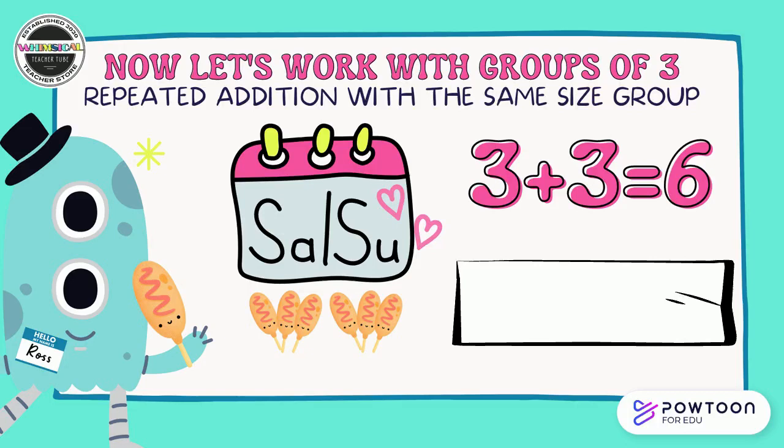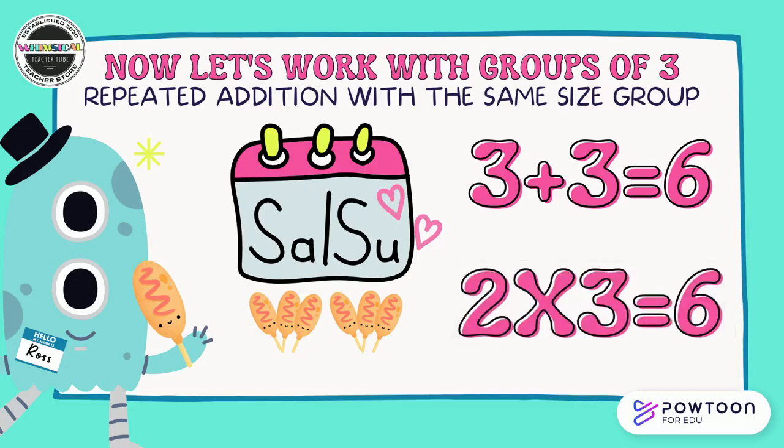Now let's work on groups of three — repeated addition with the same size group. This is Ross. Ross loves corn dogs. He eats three corn dogs on Saturday and three corn dogs on Sunday. That's a lot of corn dogs! We can see this represented with the repeated addition problem: three plus three equals six. How could we show that with a multiplication problem? I see two groups of three that equal six. Pause the video and discuss that with your partner. Two groups of three equals six — we can also say two times three equals six. Great work.